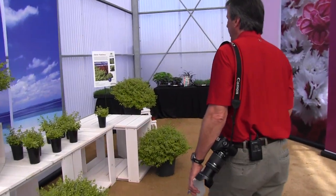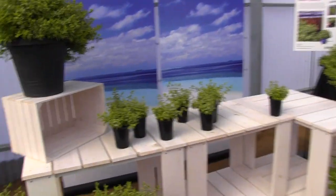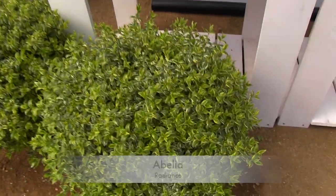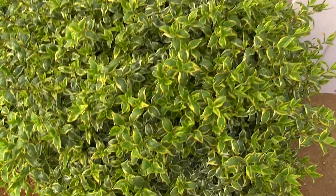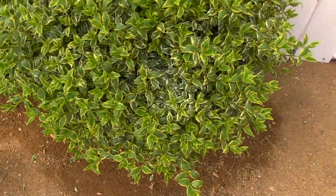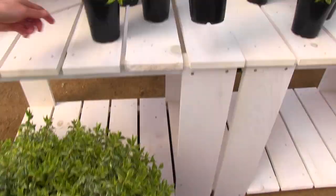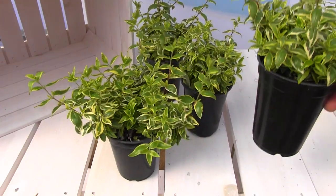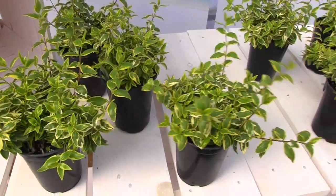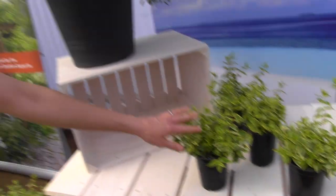Another new one, more in landscape-type plants — this is a new Abelia called Radiance. Variegated, quite obviously. But look at the nice habit on that, especially in a small pot. Beautiful, and it would look so nice in a mixed combo. You could grow this all summer long on a patio, then put it out in your landscape and get double duty out of it. And apparently there's a little bit of red color for fall.